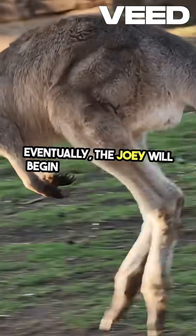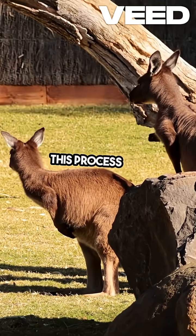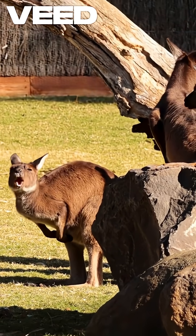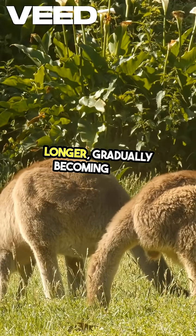Eventually, the joey will begin to spend more time outside the pouch, learning to hop and graze on grass. This process can take anywhere from six to twelve months. Even after leaving the pouch, the joey will continue to nurse for a while longer, gradually becoming more independent.